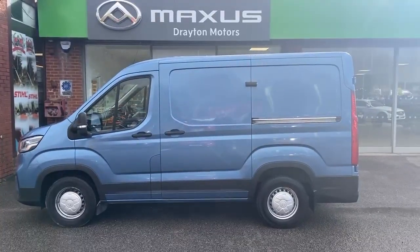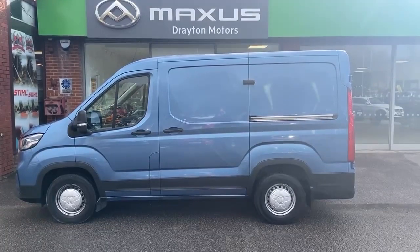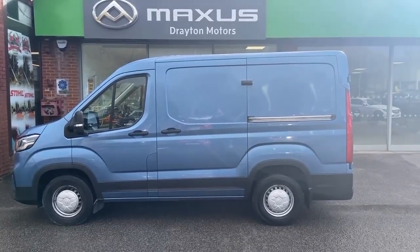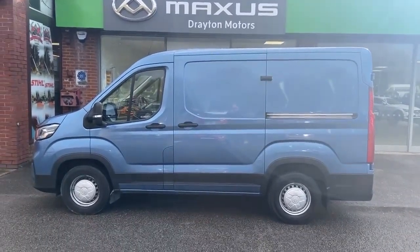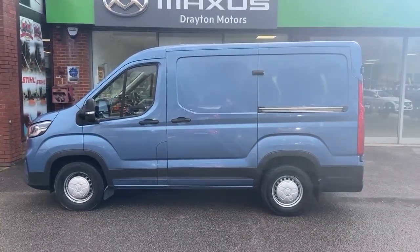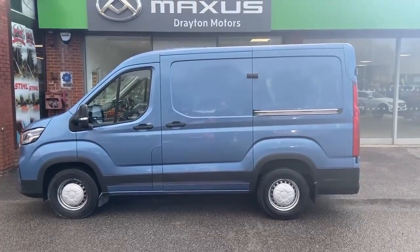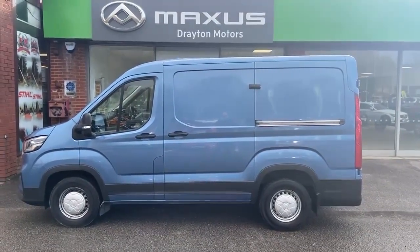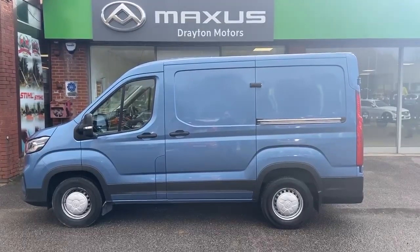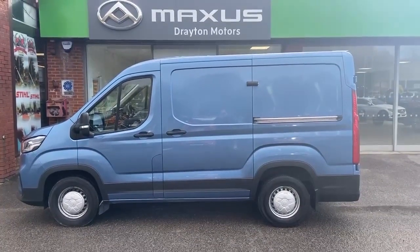This is our Maxxis Deliver 9. It is the D20 diesel engine with 163bhp. In terms of size, it is the medium wheelbase high roof, so that's the L2 H1. It's done 19,250 miles, finished in this ocean blue metallic, registered in October 2021, so it's on a 71 plate.